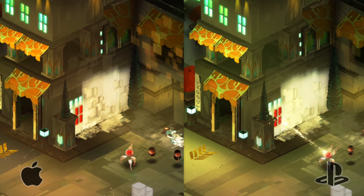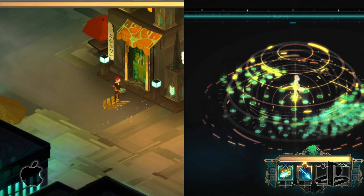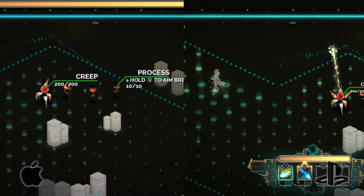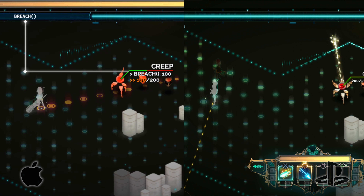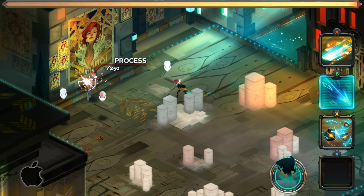Next, we have Transistor, another game that runs cross-platform. Here again, the iPhone resolution is a bit lower and the graphics have been bumped down a notch, but it's still totally playable and honestly not a huge difference from the PS4 version. Especially when you pair it with a gamepad, it really is a very similar gameplay experience.